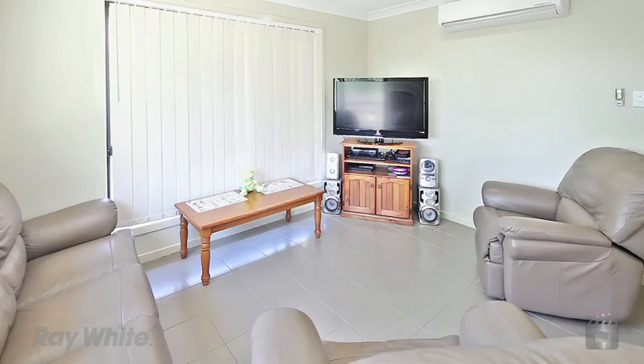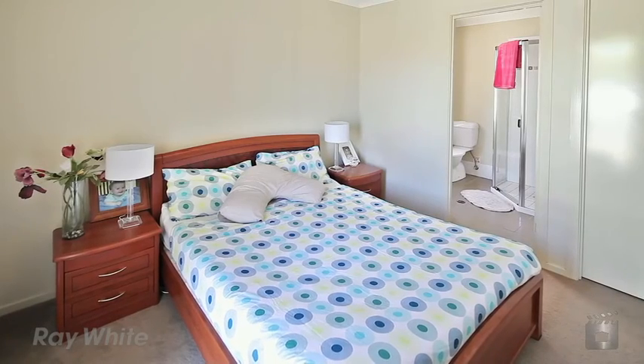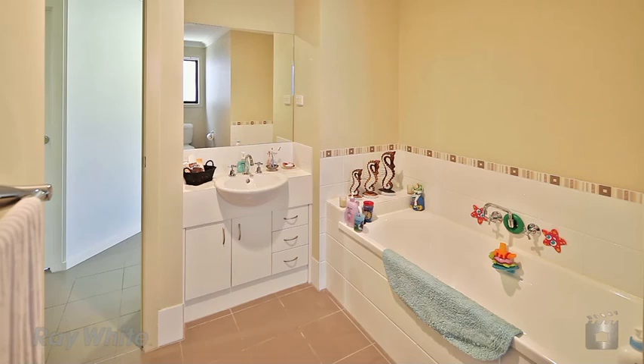Situated in the Sea Green Estate, this property offers three bedrooms, the master ensuite, two bathrooms, a modern kitchen and air conditioning.